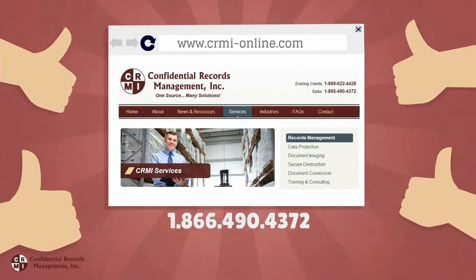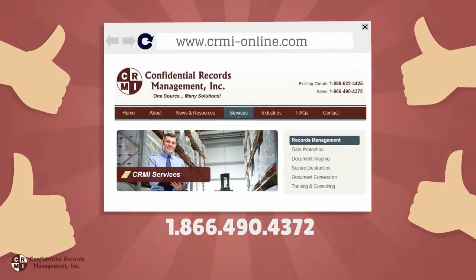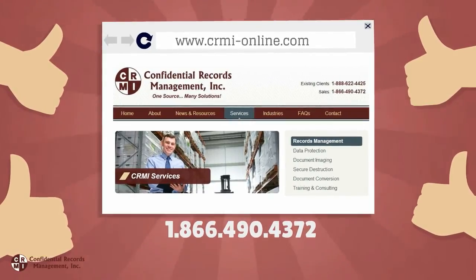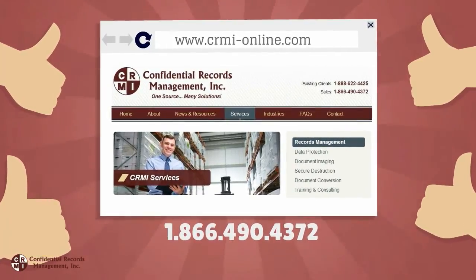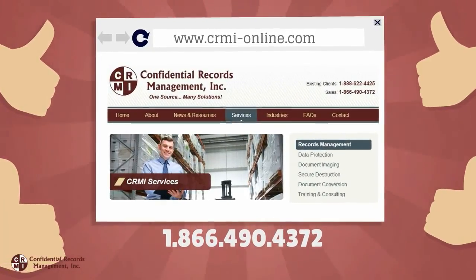To learn more about document imaging or other records management services, check out our website at www.crmi-online.com or give us a call at 866-490-4372.